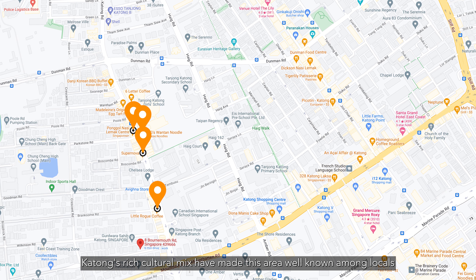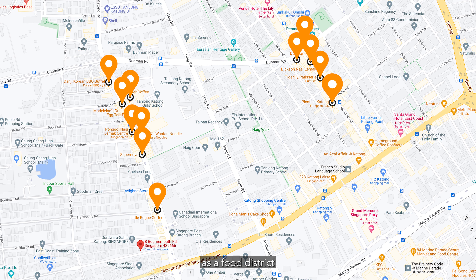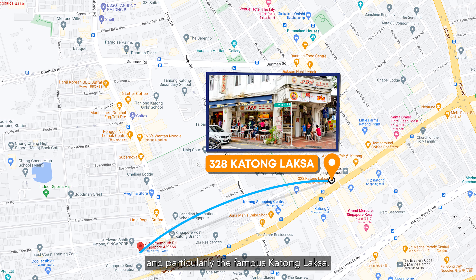People who enjoy an active lifestyle would love the fact that East Coast Park is just a 5-minute drive away. Katong's rich cultural mix has made this area well known amongst locals as a food district, with a variety of shophouse restaurants serving Peranakan cuisines, and particularly the famous Katong Laksa.